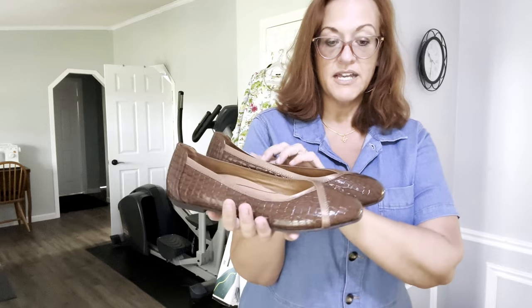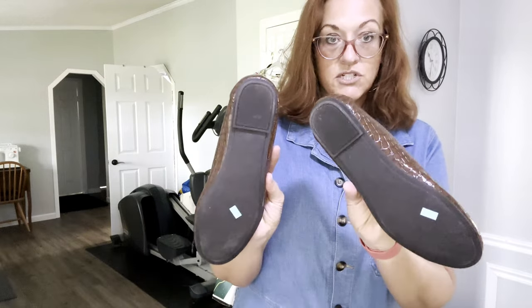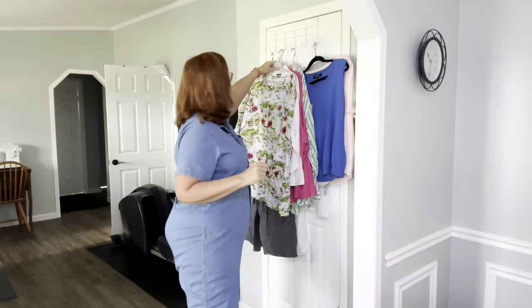Next I have some size 11 Vionics, like new. I always pick up Vionics — they do run about a half size big, so you have to size down a half size. These ones are just lovely and they retail for over $100. I usually sell them between $40 and $50.